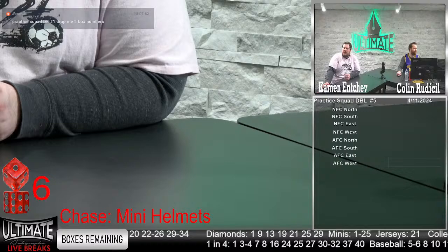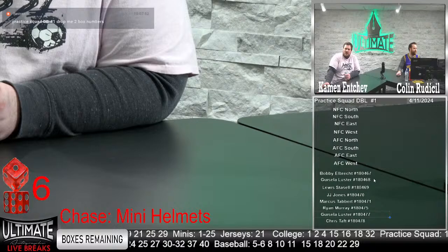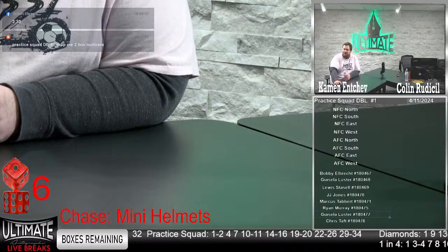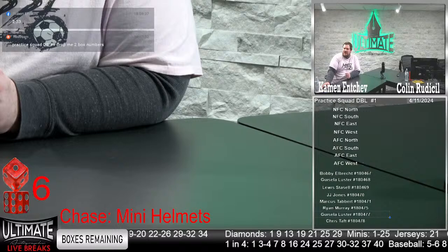That practice squad double — we got Bobby Albrecht, Gisela Luster, Louis Tasso, JJ Jones, Marcus Tabert, Ryan Murray, Gisela Luster, and Chris Taft. Two and 33 in the practice squad. This is typically the most popular break on a day-to-day basis — there are obviously nights where the diamonds or vault take over, but this break always delivers. Every single time in the practice squad.